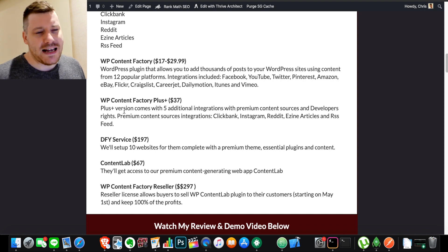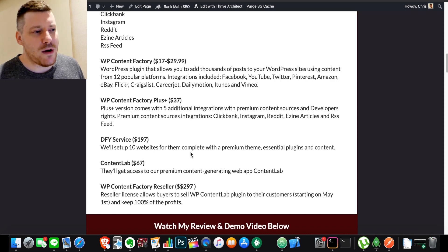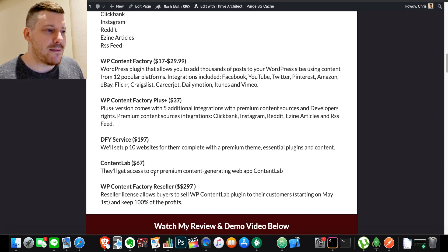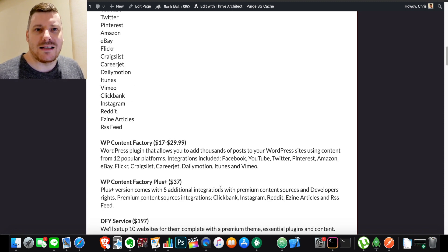There are upsells. One-time offer number one is Factory Plus: five additional integrations with premium content sources and developer rights — Clickback, Instagram, Reddit, eSign Articles, and RSS Feed. Done-for-you services will set up 10 websites for you, complete with premium theme, essential plugins, and content. Content Lab gives you access to a premium content-generating web app if you want to pump out even more content. There's also WordPress Content Factory Reseller — if you believe in the product and want to sell it on to clients or others, that's the package for you. A money-back guarantee is included as well.